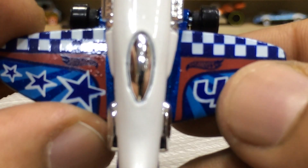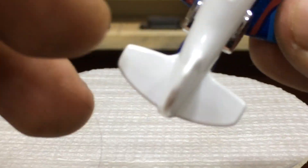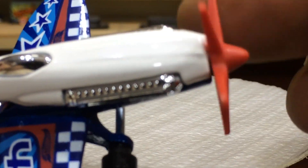Three stars. Chess tempos. This lovely plane is number 46. The red propeller is also cool.